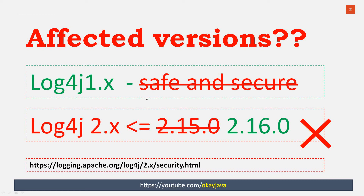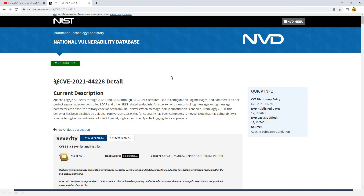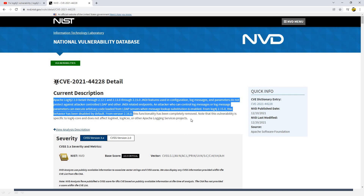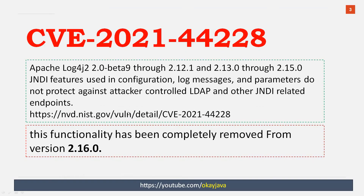Before we talk about the solutions, let's talk about the CVE numbers. CVE number 2021-4428 was the very first one. As part of this CVE, they said that log4j 2 is vulnerable because of the JNDI lookup feature — hackers can exploit your system using this feature. You can visit the National Vulnerability Database to read about this. The JNDI lookup option has been disabled and completely removed in version 2.16.0.